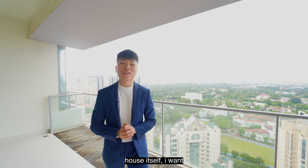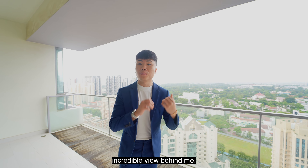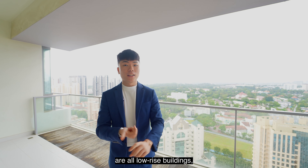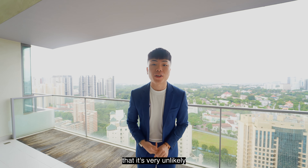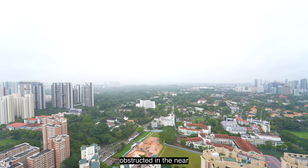Now before I show you more of the house itself, I want to show you this incredible view behind me. What we are facing are all low-rise buildings — the GCD enclave and the different Singapore embassies. What this means is that it's very unlikely these views get obstructed in the near future.